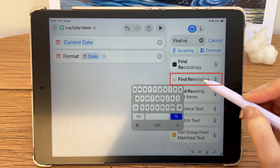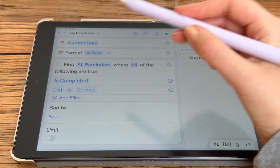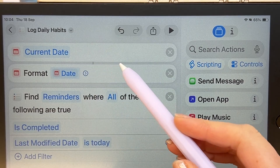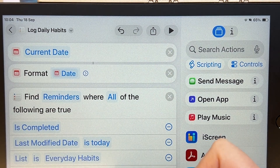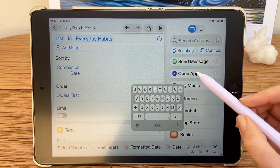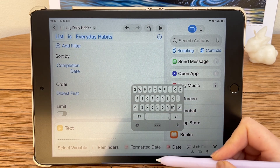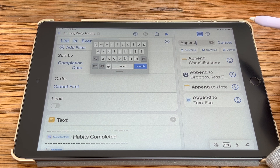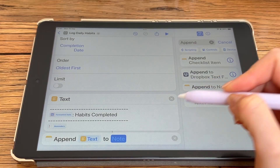Select custom format. I'm using the day followed by the month and year, and I'm setting the locale to my location. Next, search for Find Reminders and tap it to add it. Tap Add Filter, set it to Is Completed. Add another filter and select Last Modified Date, then select Is Today. Add another filter, select whatever you've named your reminders list for everyday habits, and sort by completion date. Search for Text and tap to add it. Now we format the text for our notes log — I like to add a little border, then insert the variables for formatted date and reminders so it automatically fills in today's information.